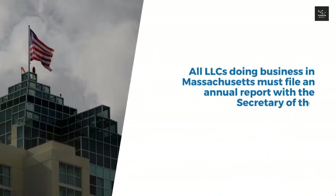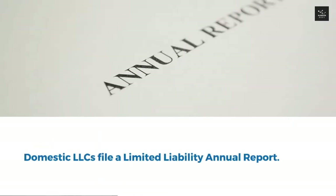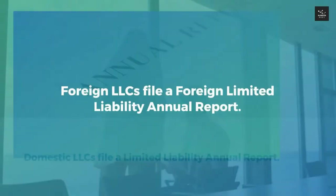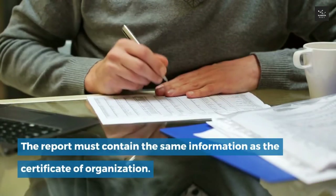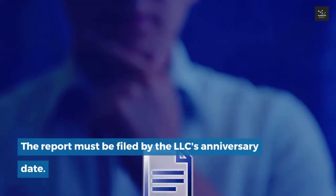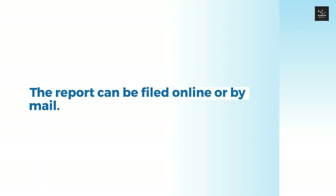Step 5: File annual reports. All LLCs doing business in Massachusetts must file an annual report with the Secretary of the Commonwealth Corporations Division. Domestic LLCs file a limited liability annual report; foreign LLCs file a foreign limited liability annual report. The report must contain the same information as the certificate of organization, must be filed by the LLC's anniversary date, and can be filed online or by mail. The filing fee is $500.